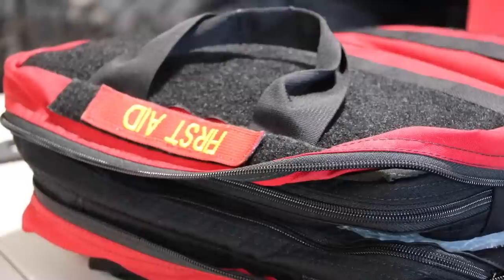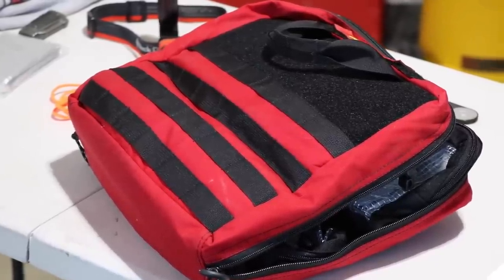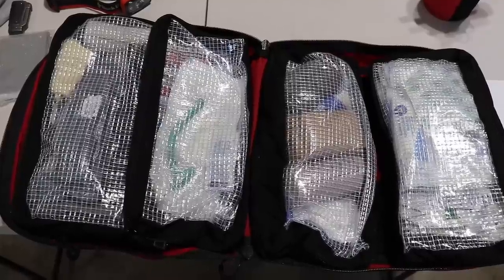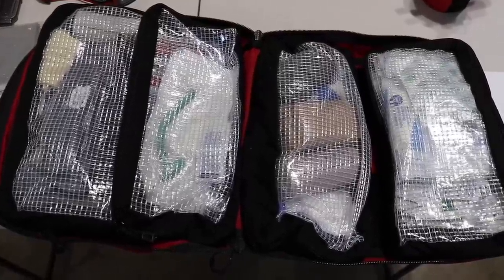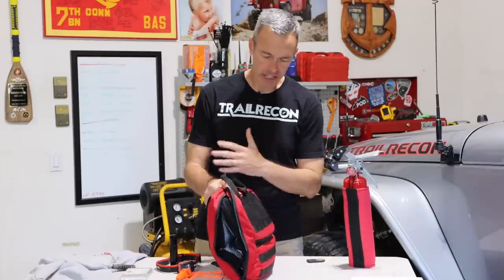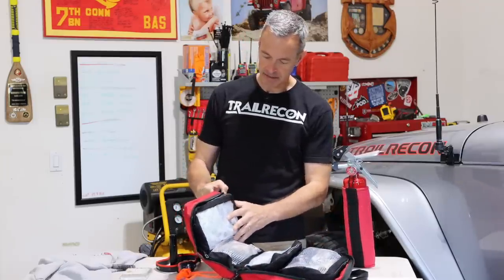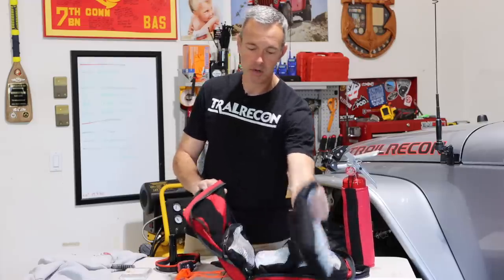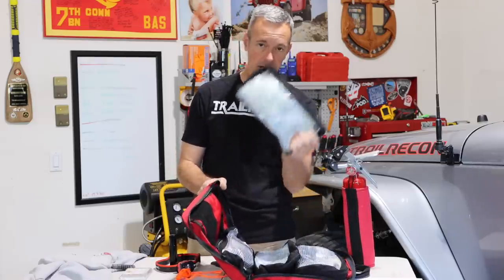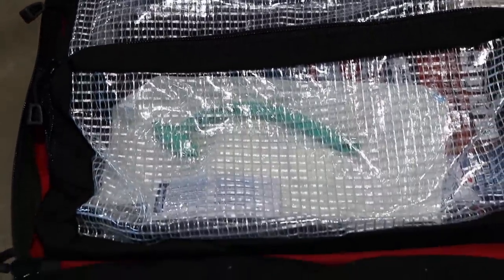I do have a first aid kit in every vehicle. This is the one I take with me most of the time for day trips. I do have a larger trauma bag for multi-day trips. But this bag here is a Blue Ridge Overland bag. I like this because it opens up, it's nice and large, and it's got these little pockets which are great — you can just pull out the pocket if you just need a section of medicine or band-aids. It's a great little bag, perfect for day use.